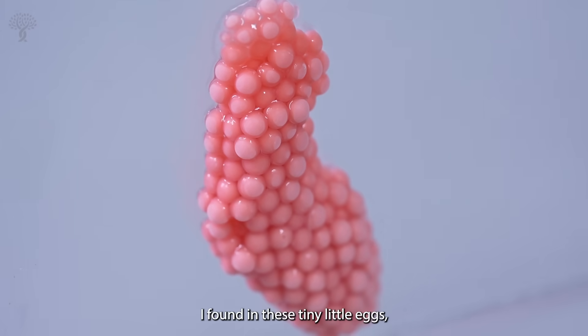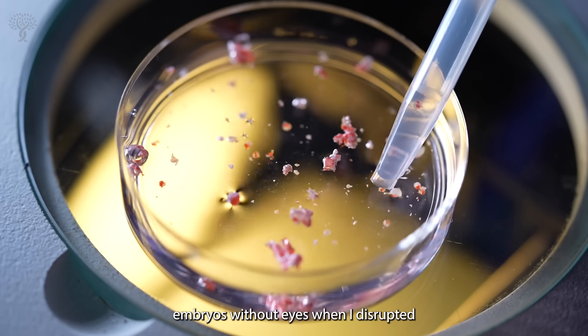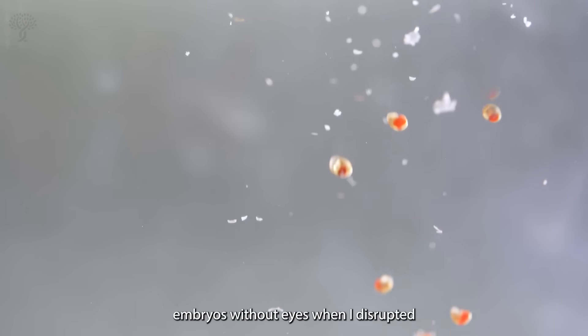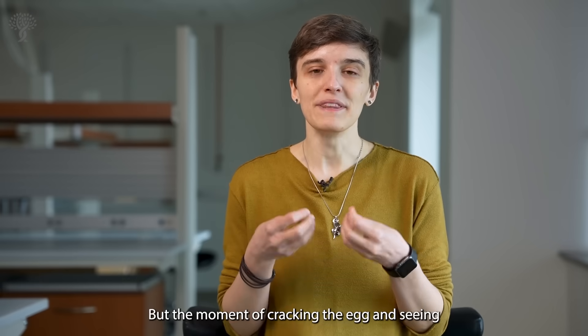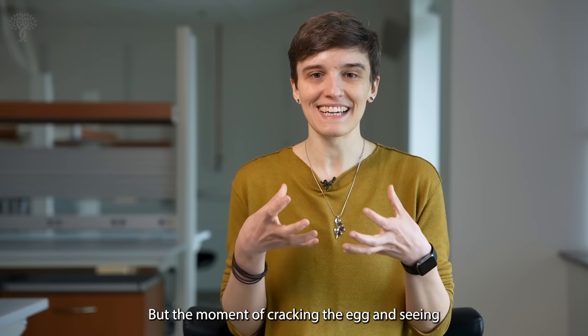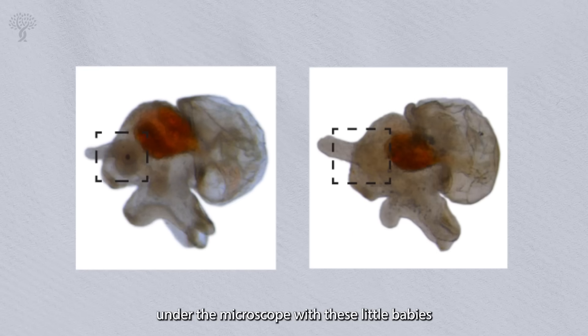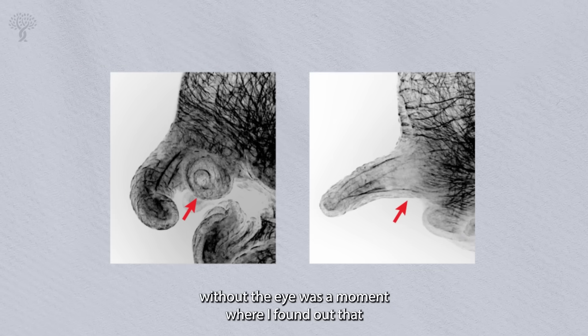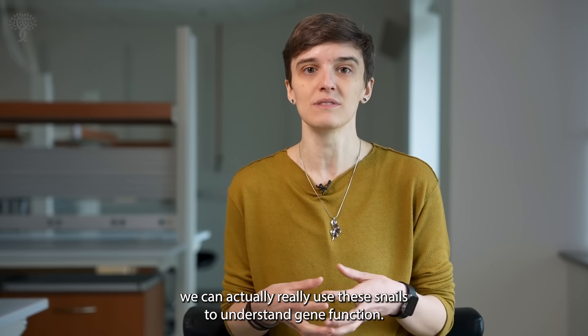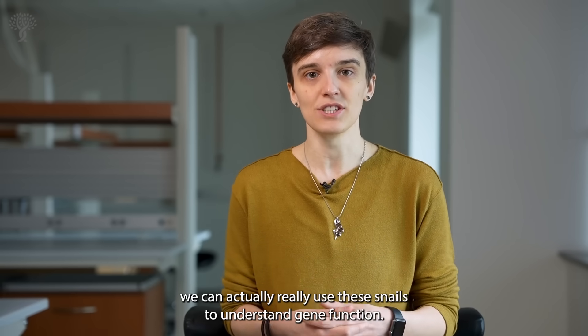The second really important moment was finding in these tiny little eggs embryos without eyes when I disrupted PAX-6. We know that PAX-6 is a gene important for eye development, but the moment of cracking the egg and seeing under the microscope these little babies without eyes — that was the moment I found out we can actually use these snails to understand gene function.